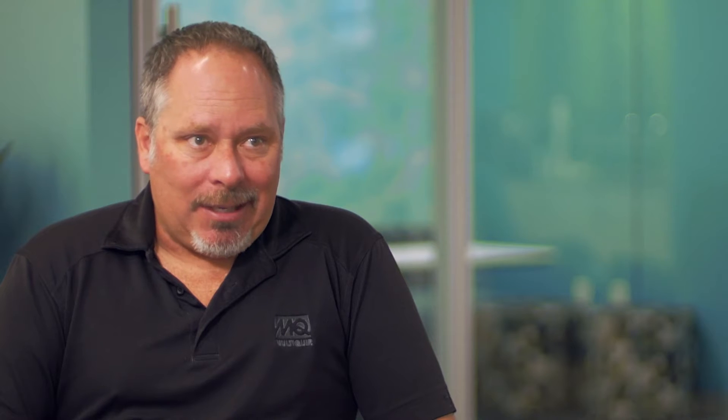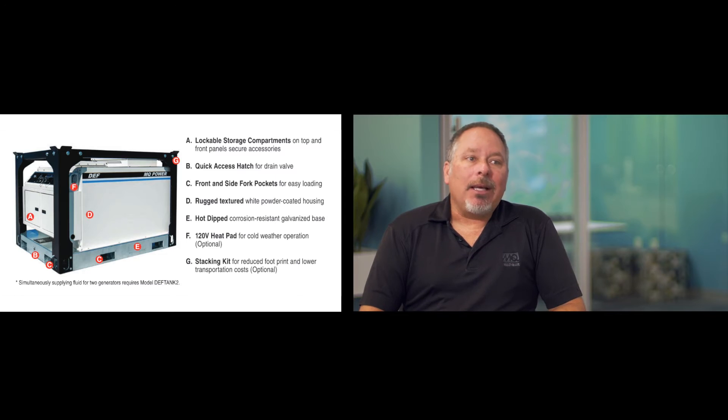It is a replenishment system — it actually does not feed directly into the engine. When you order a DEF tank, what comes in the box? First we need to know what DCA MQ Power model we're dealing with. It is available for the DCA 70 to the DCA 600, and it comes with the appropriate hoses and communication cable to connect to the CAN bus.